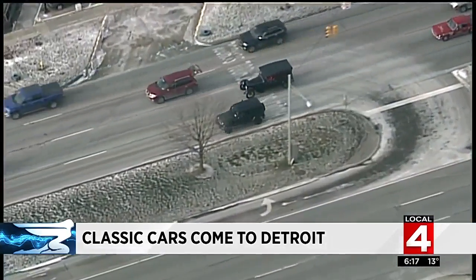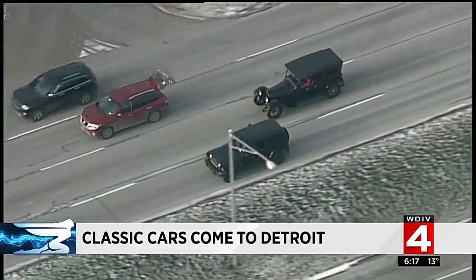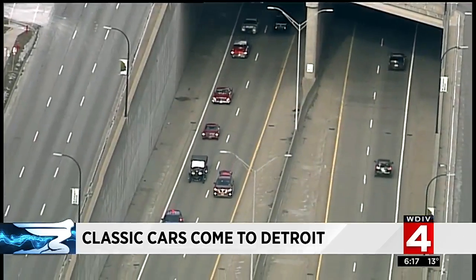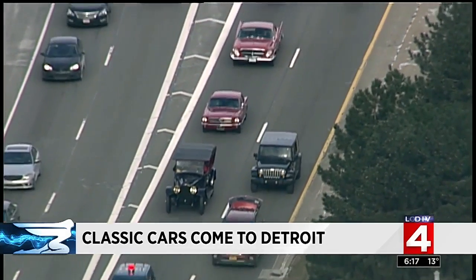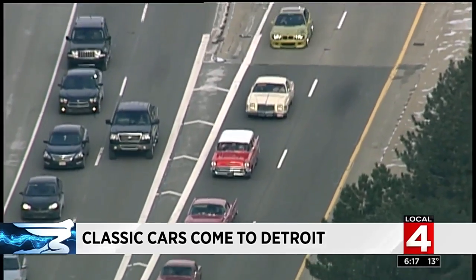All four of these automobiles got a Michigan State Police escort as they made their way along Woodward Avenue from Troy to downtown Detroit. They cruised right on in to Cadillac Square before going on display at Cobo.